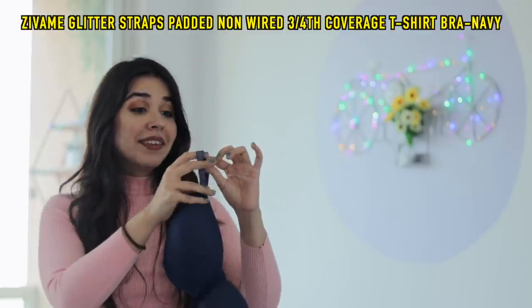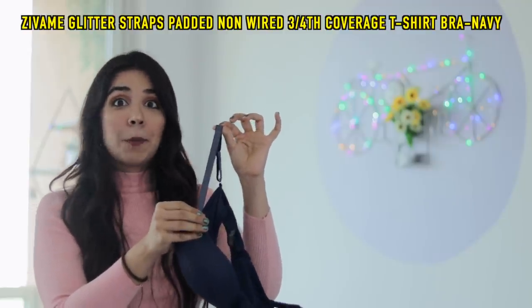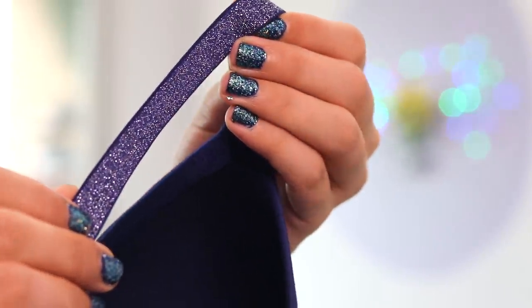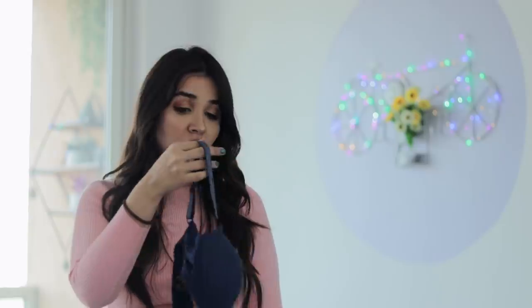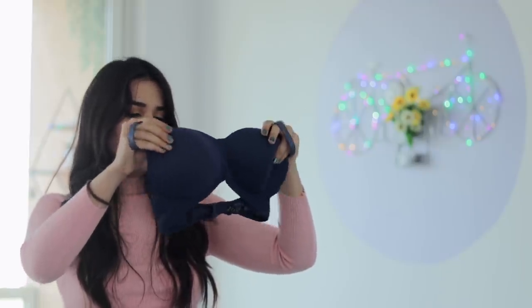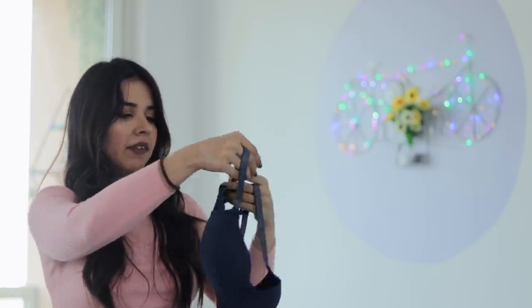This bra might look very simple, but the straps are what got my attention — these have glittery straps and this glitter doesn't come off. I was really interested to know: will this glitter fall off on my clothes? But it's very nice. The material is very soft and the body of the bra is simple. So if you are someone who does not like to experiment a lot, this is how you can experiment. It has a black color and other colors, so if you want just a little jazzy, this is a good option for you.